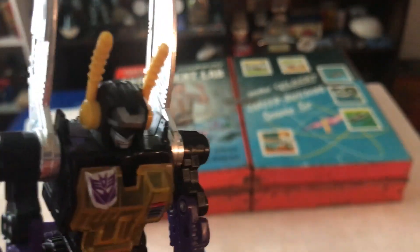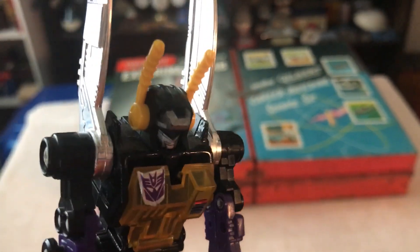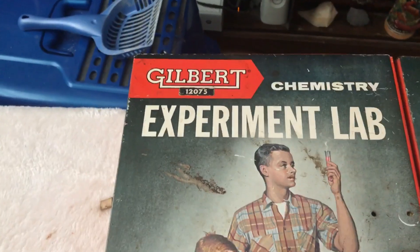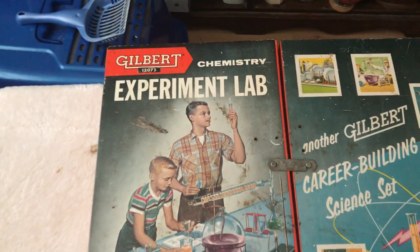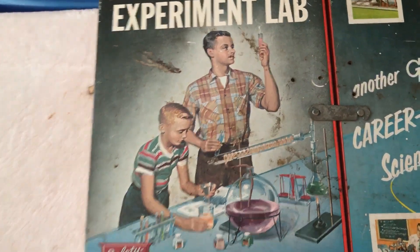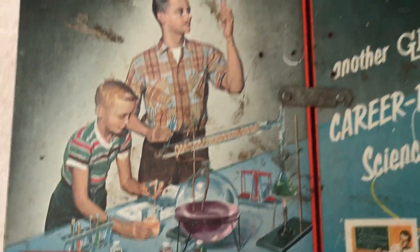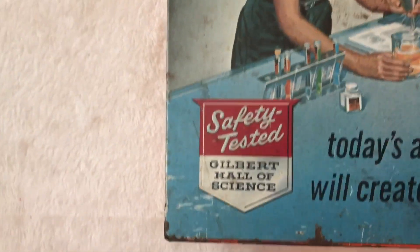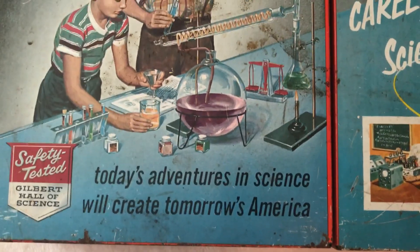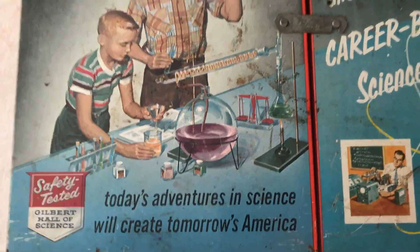Looks yummy. Anyway, here's the chemistry set. It's made by Gilbert's, 1968. I think it's like '68 — I believe it comes to the experiment lab. Safety tested Gilbert Hall Science, which is actually kind of ironic — you'll see in a little bit. It says today's venture in science will create tomorrow's America.